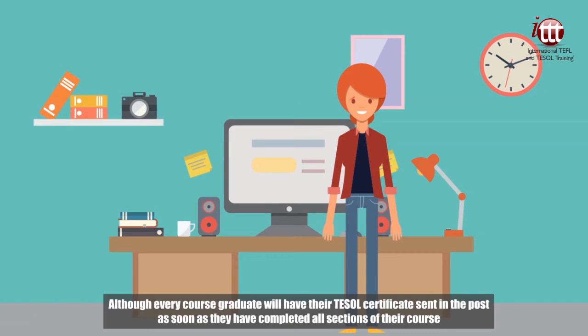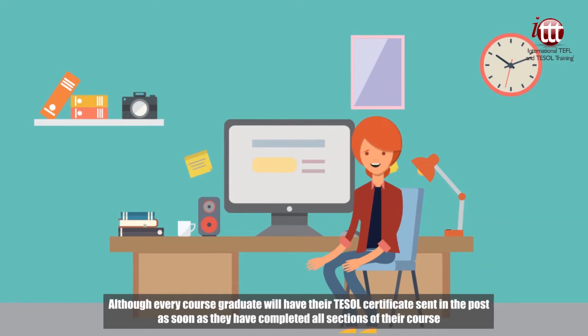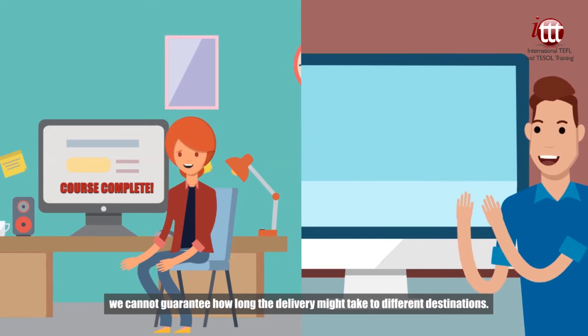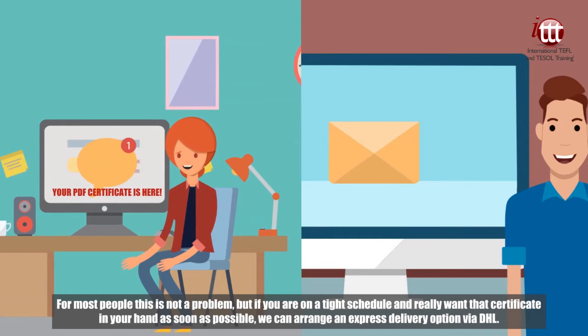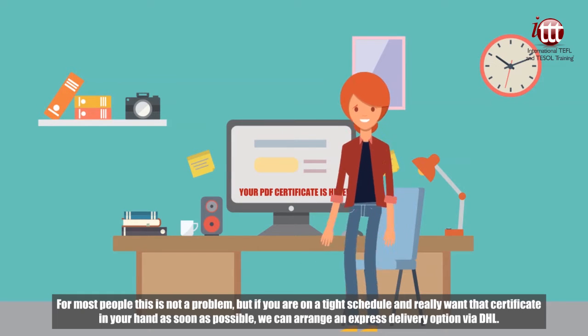Every course graduate will have their TESOL certificate sent in the post as soon as they have completed all sections of their course. We cannot guarantee how long the delivery might take to different destinations. For most people this is not a problem, but if you are on a tight schedule and really want that certificate in your hand as soon as possible, we can arrange an express delivery option via DHL.